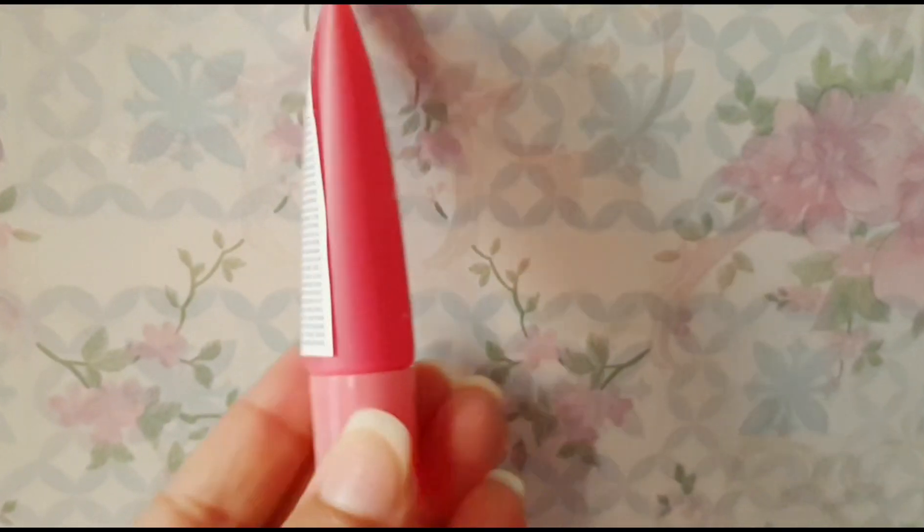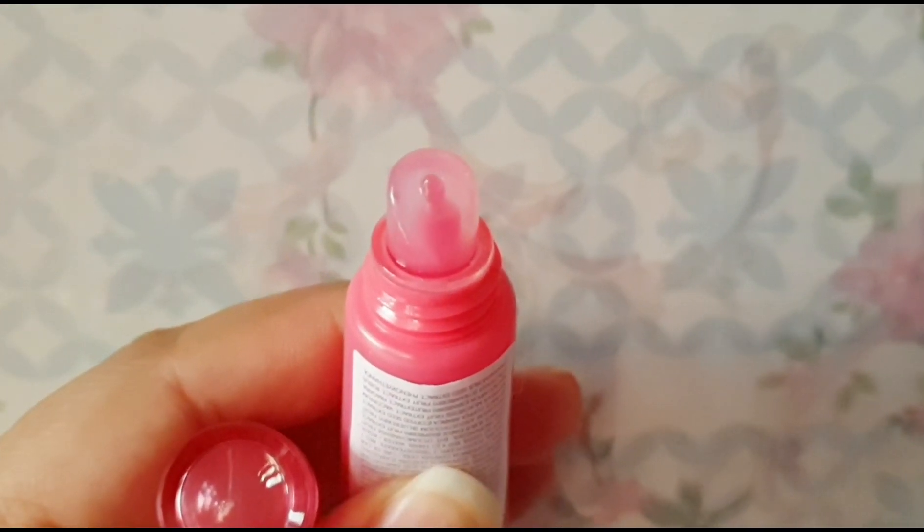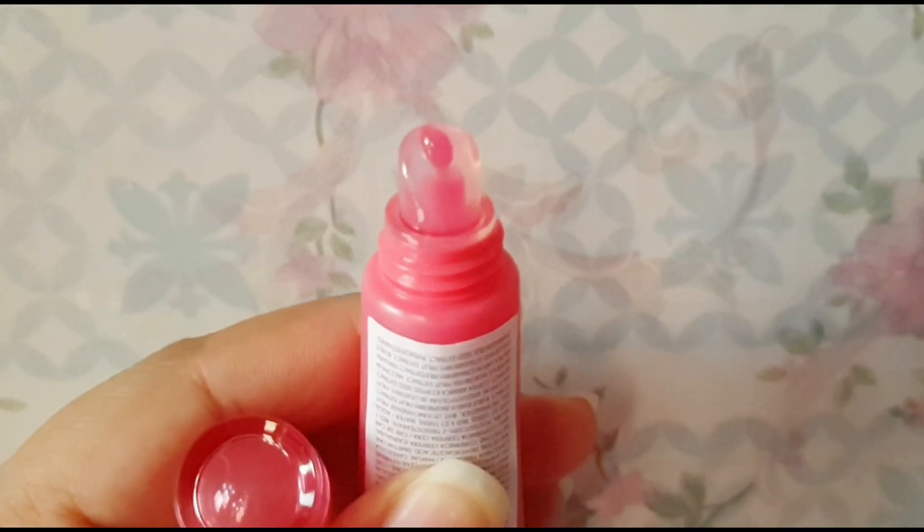Now let's start with the original Nykaa sale haul. First, I picked up the Laneige Lip Sleeping Mask. If you've been following me from the beginning, you know I love this product. I told you in my updated review that I wanted to try the new packaging, and finally I got my hands on it. I bought the berry variant because I didn't want to take a risk. I have tried it — it's not as moisturizing as the sleeping mask, but I need to give it more time. With this purchase, I also got 3 free samples: a water sleeping mask, an eye mask, and a tone-up cream.